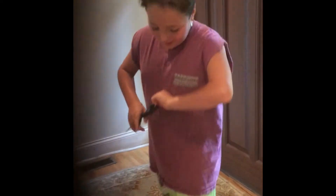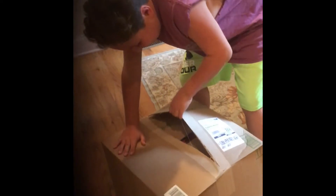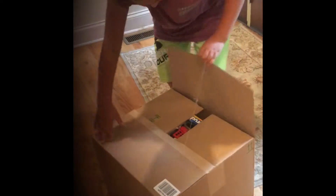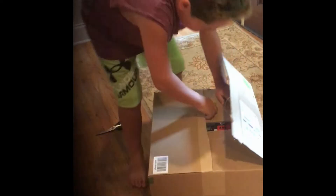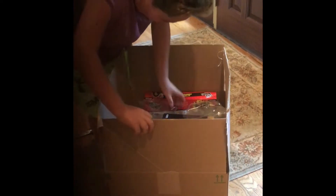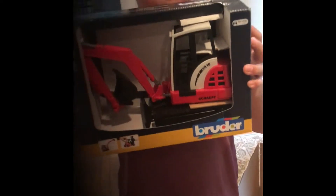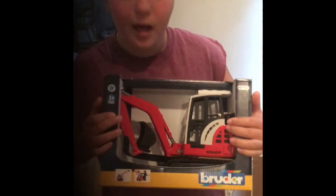We got this, let's open it. First thing, we got a mini excavator. It's a loader — you guys can buy it on Amazon if you want to.